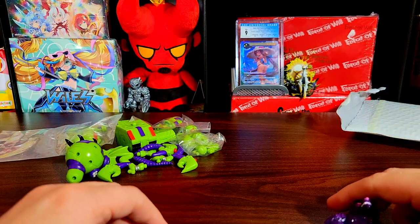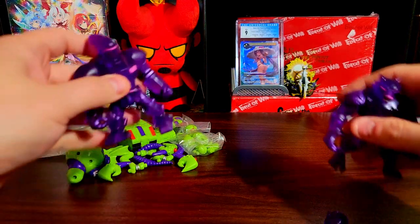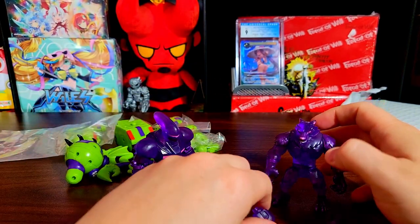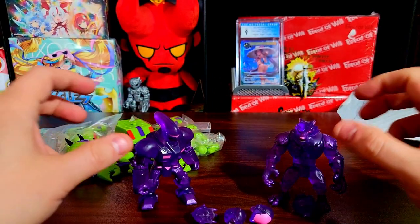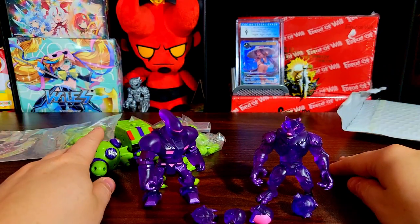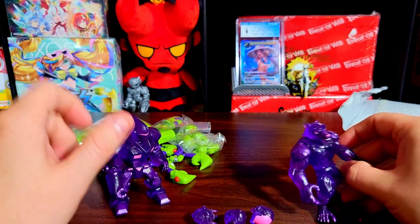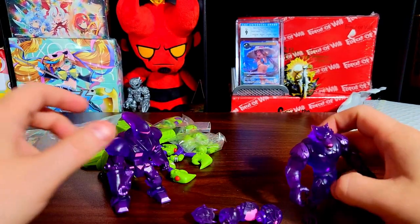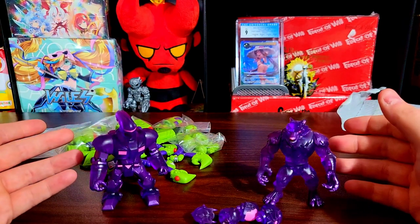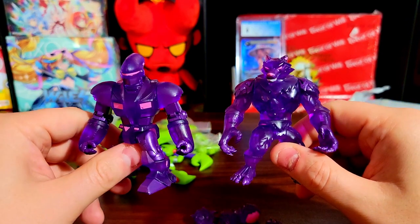I went on to film for the next 10 minutes opening up my rom-com toy figures, talking about them, breaking them down, and letting you guys see all the different parts and pieces — and then realized I still had my recording paused. So we're gonna run back over my rom-com toy packages, which I already opened thinking I was recording when I really wasn't.